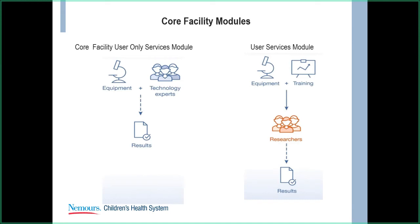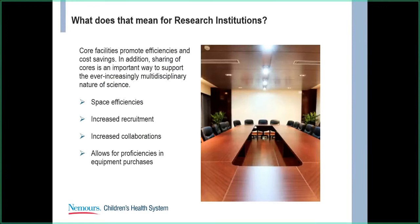What does that mean for research institutions as far as cores? For research institutions, universities, or otherwise, it's really about efficiencies and cost savings. There are space efficiencies when you consolidate instrumentation into specialized laboratories. It increases recruitment because it looks great to have established labs. It increases collaboration because many cores work with external groups, which can also help with publications. And it allows for savings on equipment purchases — instead of buying cryostats for everyone, they're consolidated into a few core laboratories.